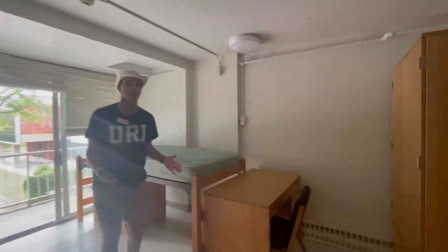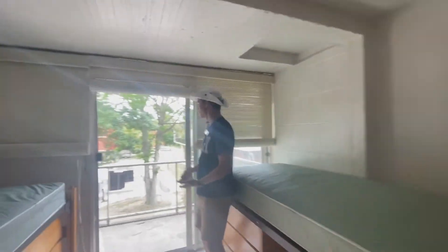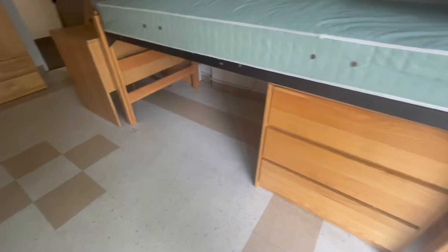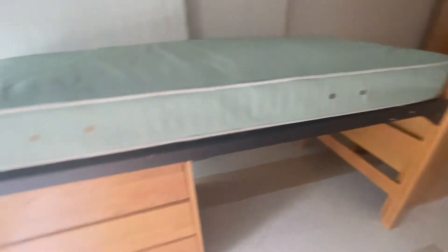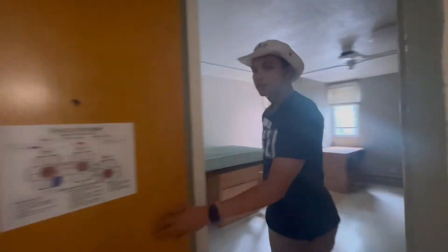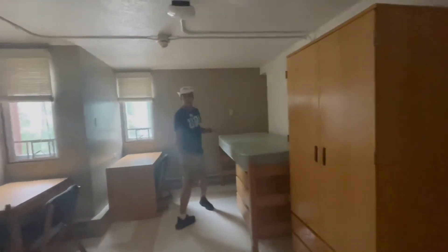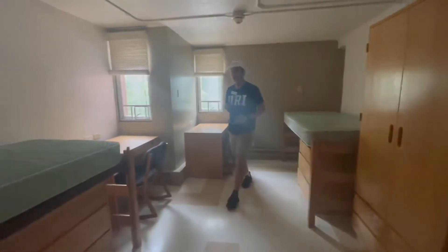This is a double room inside of Hopkins Hall that has a balcony with it, so you may have a room that has a balcony. It's your standard double room — double desks, double dressers and stuff like that. And then this right here is an example of a room that doesn't have a balcony. So you have your windows over here, two beds, two dressers and two desks.